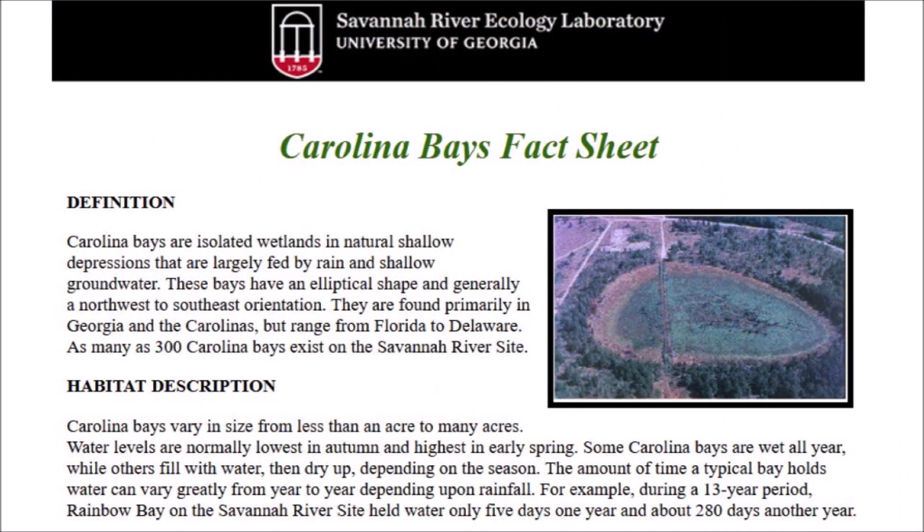The Savannah River Ecology Laboratory from the University of Georgia has a Carolina Bay fact sheet that defines the Carolina Bays as isolated wetlands in natural shallow depressions that are largely fed by rain and shallow groundwater. These bays have an elliptical shape and generally a northwest to southeast orientation, and are found primarily in Georgia and the Carolinas, but range from Florida to Delaware.